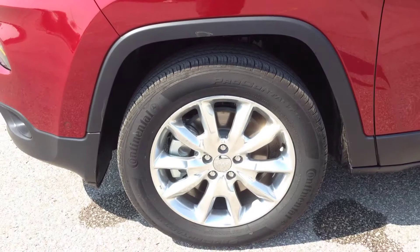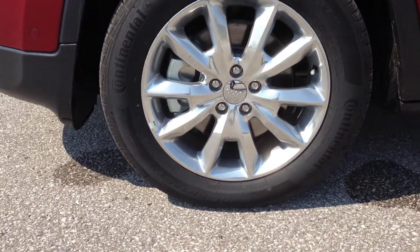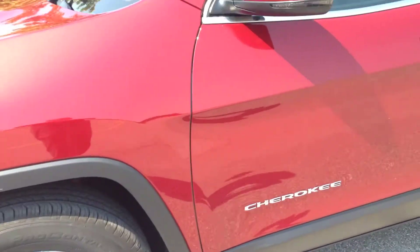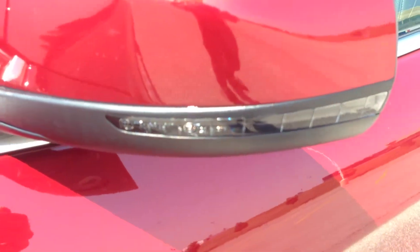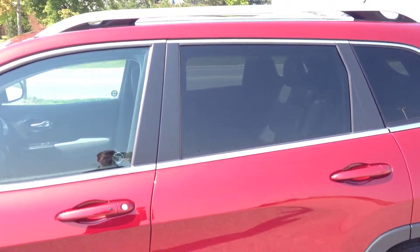We have the chrome alloy wheels, 18 inches in size, with TPMS sensors. We have integrated turn signals inside your mirrors, dark tinted windows, and the bright side earth rails.